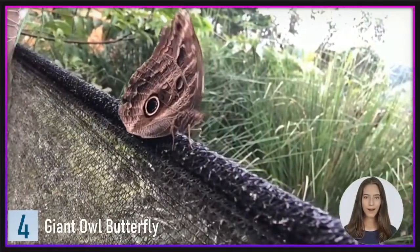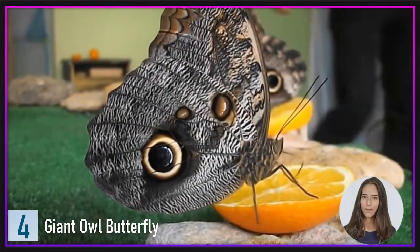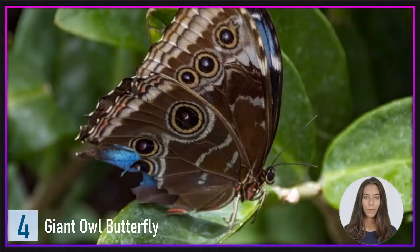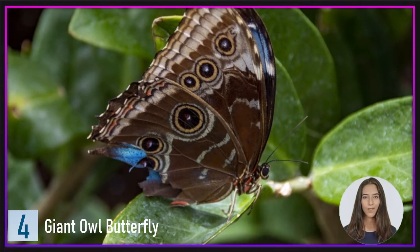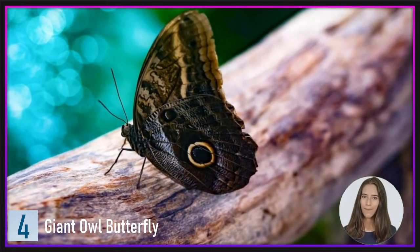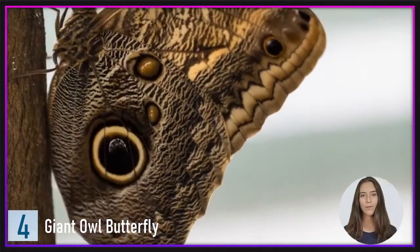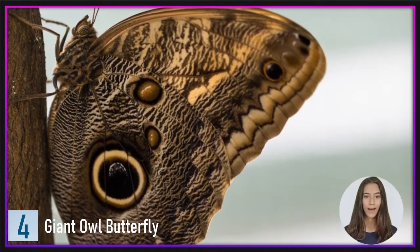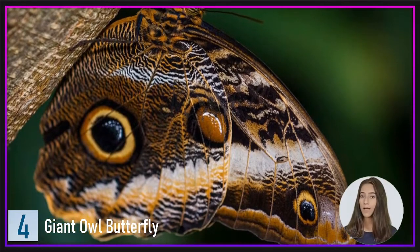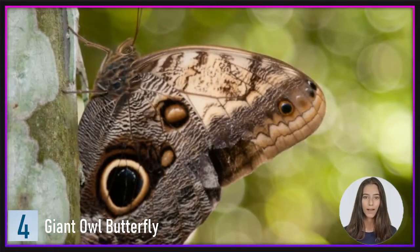Number 4: Giant Owl Butterfly. While owls and butterflies may not appear to have much in common, the enormous owl butterfly appears to have learned a thing or two about patterning from this midnight bird. Their wings are known for their huge circular patterns that resemble eyes. These butterflies can grow to have a wingspan of up to 200 mm and only fly for a few meters at a time, making them a tempting target for predators. Their eye patterns, however, appear to be an effective deterrent, as patterns resembling eyeballs with bright colored irises and wide pupils replicate the appearance of frequent predators like frogs and lizards, frightening predators away by making the butterfly appear to be the head of a larger predator.